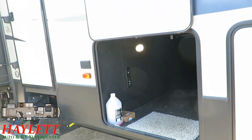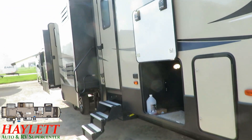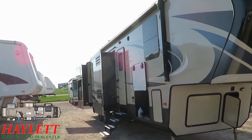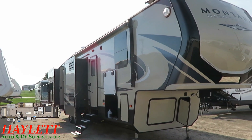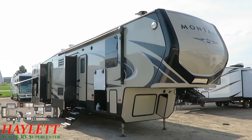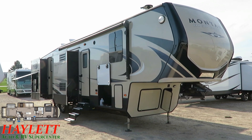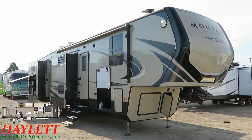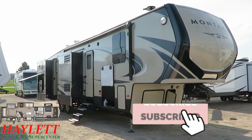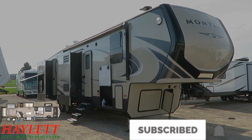The only thing this RV lacks right now is a new owner — that's really the only thing it needs. It's late model, well kept, and it could qualify for same-as-new RV financing because of its young age. It just needs you to pick up the phone or shoot us an email and say, 'Hey, what's it take to take that one home?' We'll make it happen. Take care, stay safe, have fun, and happy Haylett camping everyone.